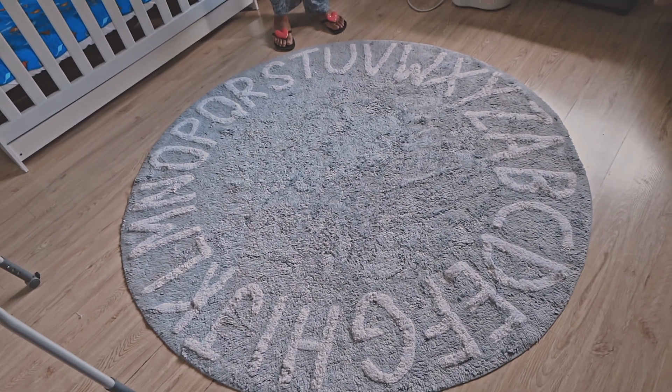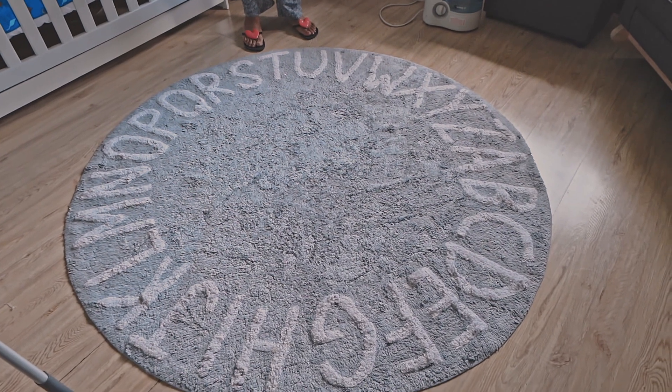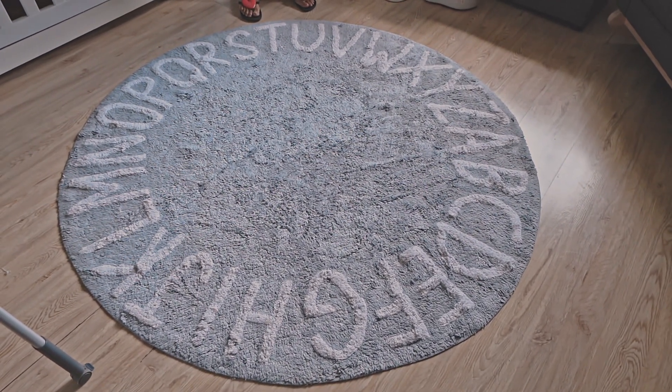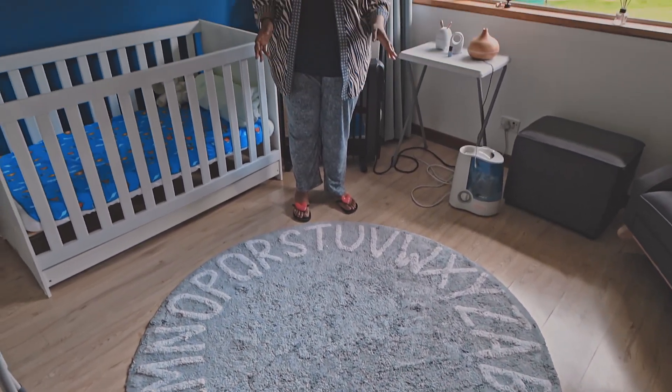I want you to look down at this rug — how cute! The entire alphabet, so adorable. I ordered this on Takealot. I've seen it on other baby sites but it was just convenient to get everything from one place, so that was quite handy.